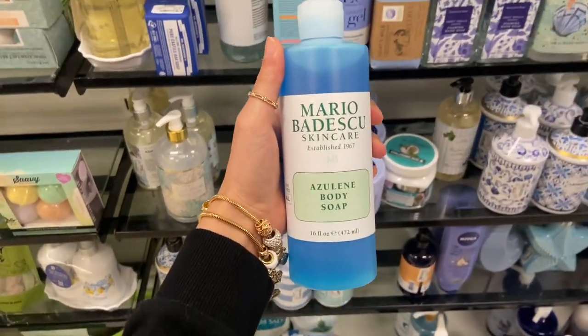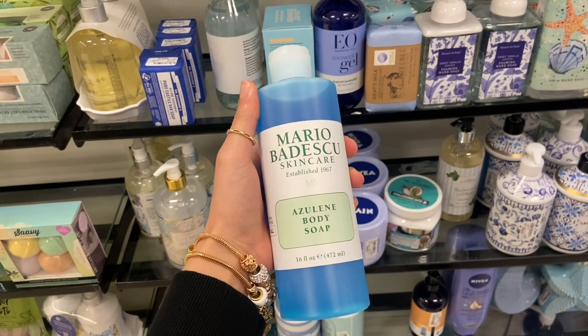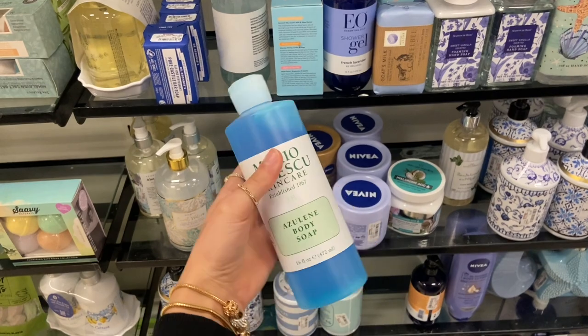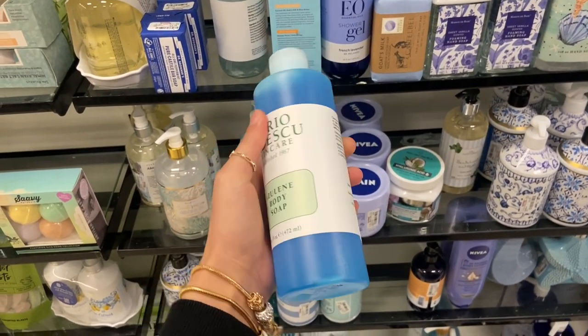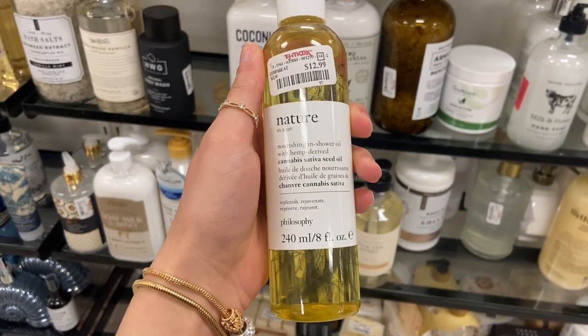I thought this was really cool — they have this Mario Badescu Azulene Body Soap. I wonder what it does. It says for all skin types and it's $9.99. It's this really pretty blue color. I wonder if you have to dilute it or anything. I thought it was super pretty.